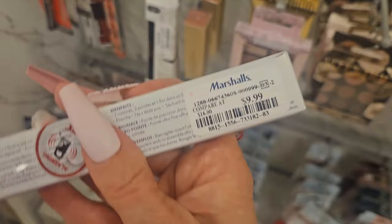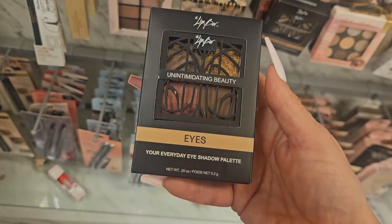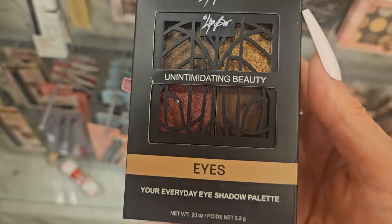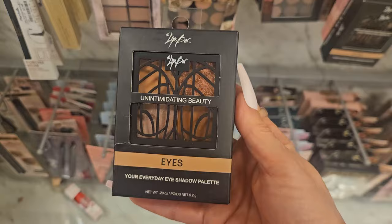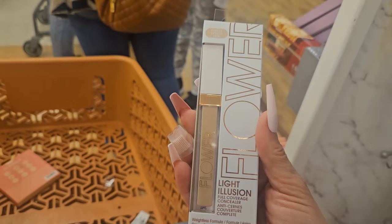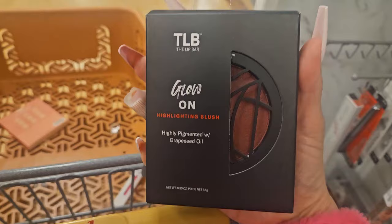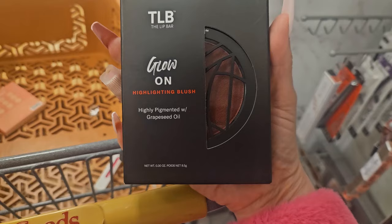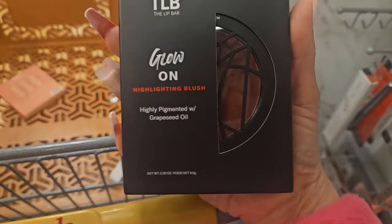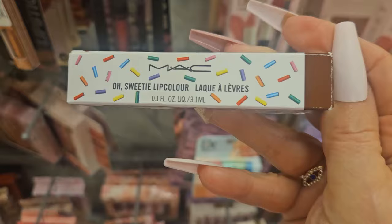They have new products from The Lip Bar — this is the 'Everyday Eye Shadow Palette' for eyes, so pretty, for $3.99. They also have another shade for $3.99. I found the Light Illusion Full Coverage Anti-Crease Concealer in 'Vanilla' for $3.99. I also found The Lip Bar 'Glow On' Hydrating Blush — highly pigmented with grape seed oil, like a blush and topper in one — for $3.99.